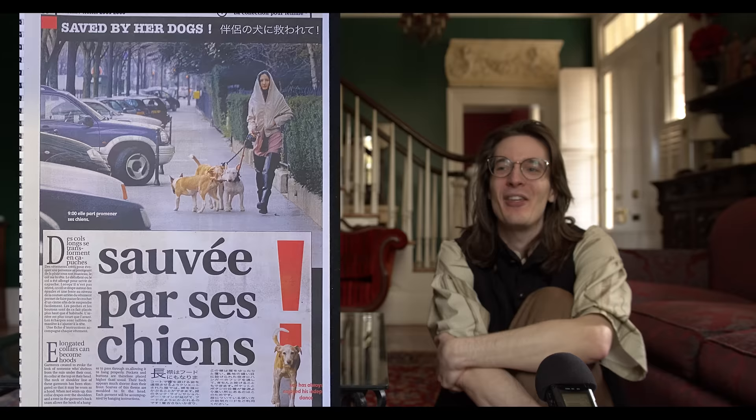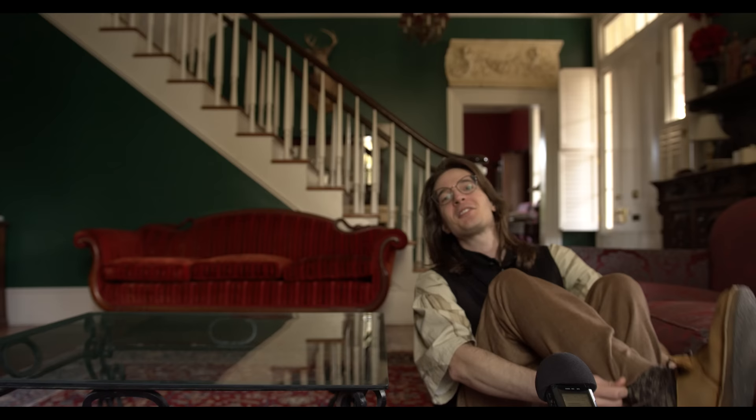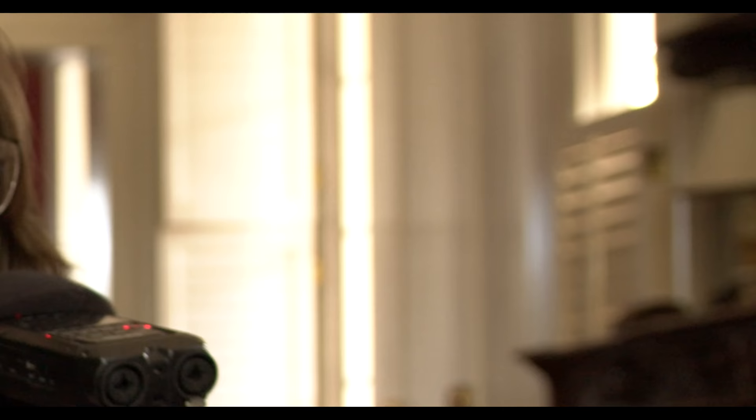The article accompanying the photos of this piece is called 'Saved by Her Dogs,' and it literally just shows somebody walking their dogs. Celebrity gossip is really something — if something super insane is happening that's at least noteworthy, but just 'George Clooney attends Disneyland with nephew' — who gives a shit?